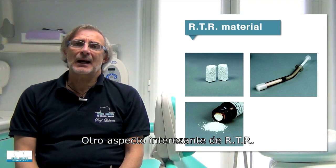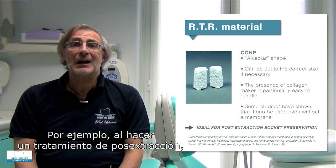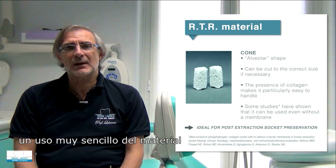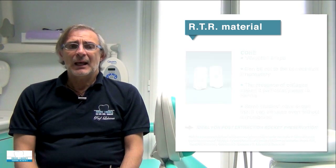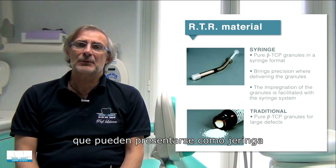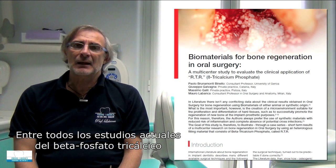One more interesting aspect of RTR is the different available packages. For example, when performing a normal post-extraction treatment, the use of cones allows the dentist a very user-friendly application, making it easy to place the material inside the bone defect. We also have traditional granules of pure beta-tricalcium phosphate, available in a syringe as well as in traditional packaging.